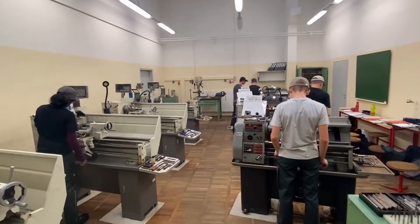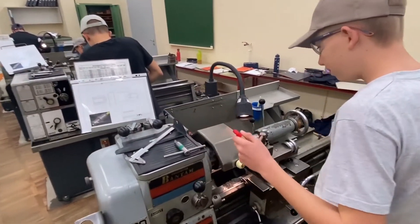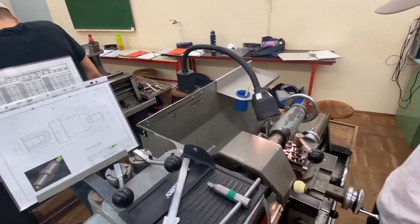This shot is taken at basic mechanical education part two. Here the students are shown how to work with the lathe, and they have to make a rocket, also from metal.